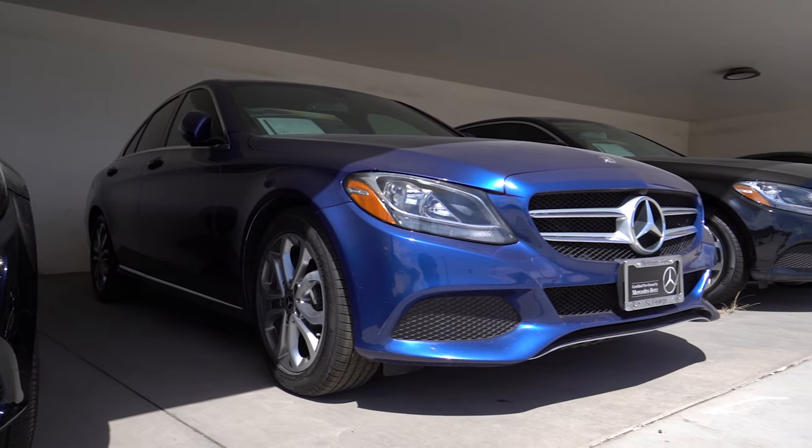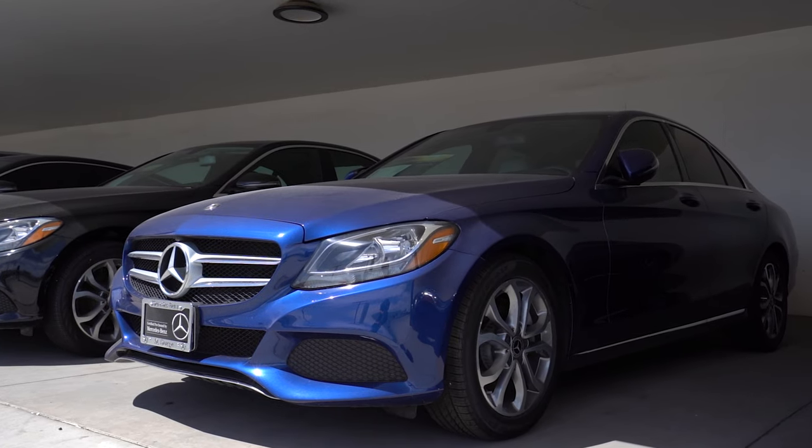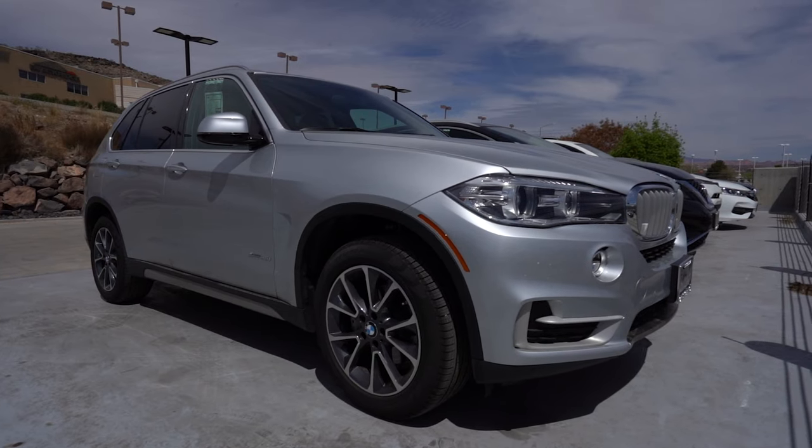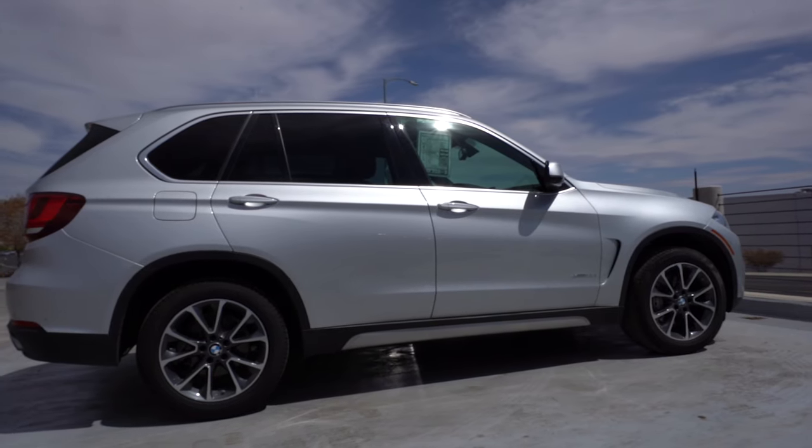In our used selection, we have a certified pre-owned 2018 Mercedes-Benz C-Class in gorgeous brilliant blue coloring. Wanting something bigger? We also have a 2017 BMW X5 that's ready for a test drive.